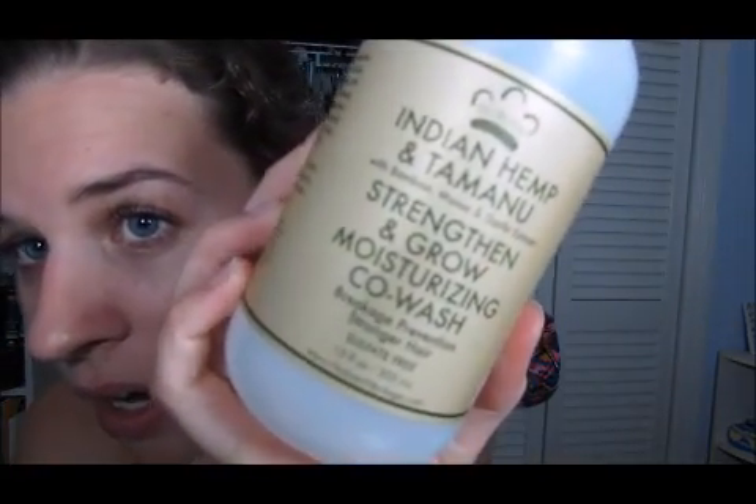Now on to the hair products. I used up two co-washes. The first one is the Nubian Heritage Indian Hemp and Tamanu co-wash, and I have a full review on this line on my channel. It's a nice co-wash — I use it on my scalp, rub my finger pads around, and it feels nice and exfoliating. I kind of prefer the texture of something else I used up for conditioner washing, which is the Suave Naturals in the Ocean Breeze scent. I like a lot of the scents — there's a pink floral one.